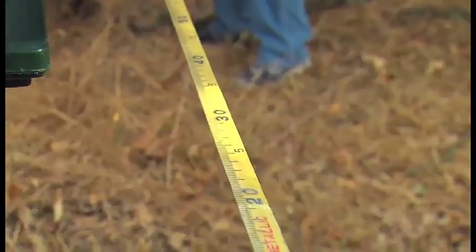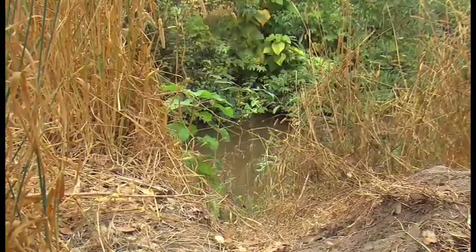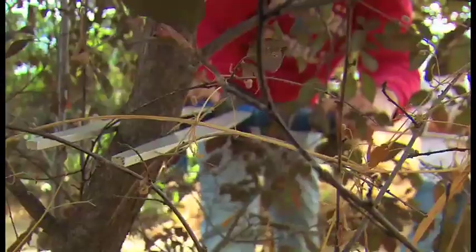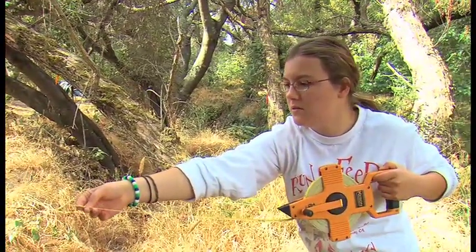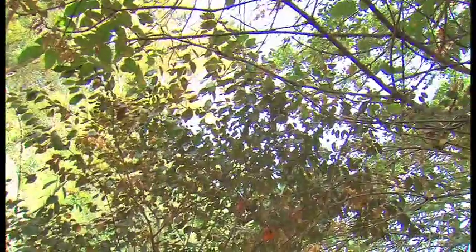Nearby, the habitat group is hard at work too. It's their job to look at physical features like bank height, tree diameters, and foliage. We're measuring how far out the branches go from the tree — it determines how much sunlight enters the area of the creek, which is really important in determining what kind of species can live here.